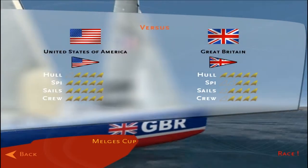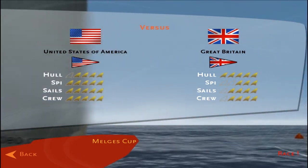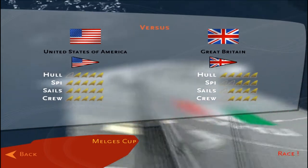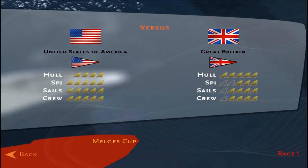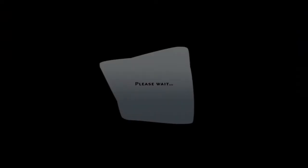Here's the statistics on the boat. Once again, Great Britain has a slightly better hull. The United States has better spinnaker, sails, and crew. So the way we've been sailing lately, we've been doing well. Hopefully, we will continue our winning streak and do well against Great Britain.